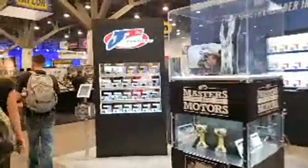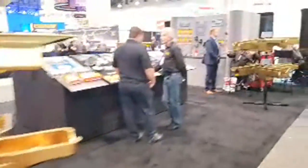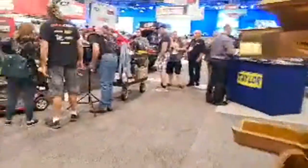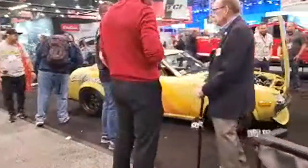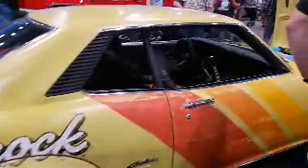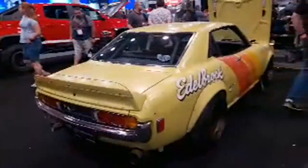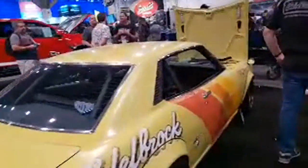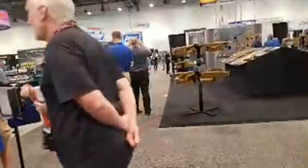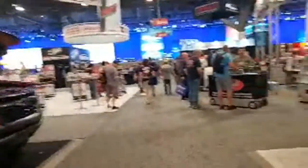I'm going to check how the quality looks afterwards, but if it's good we'll do more of this — we've literally only covered about 10% of the show. Let's go check out this Celica. The color combo is kind of flat and vintage-looking with a matching interior. Let's go look at the engine — it's got a crazy exhaust setup in there as well.